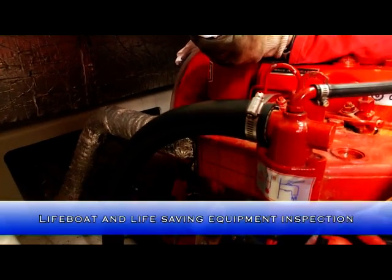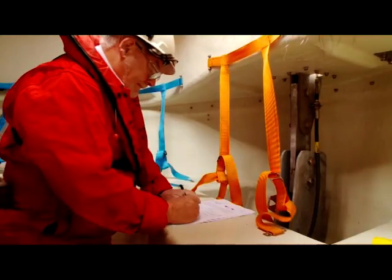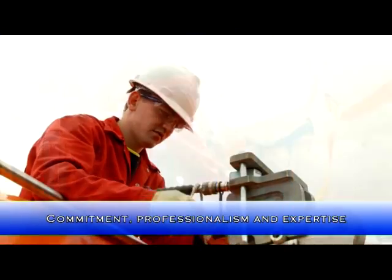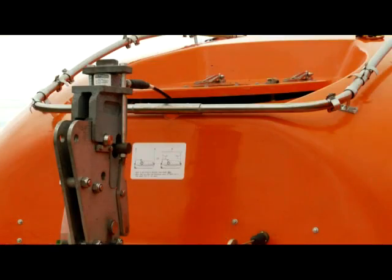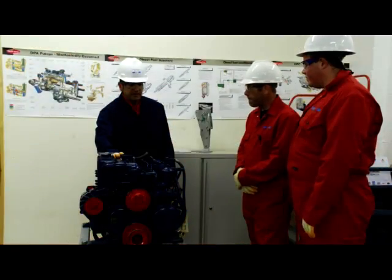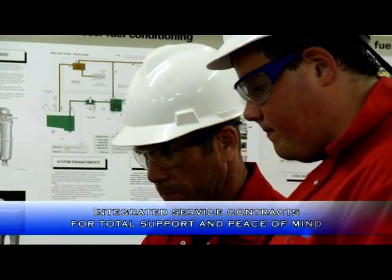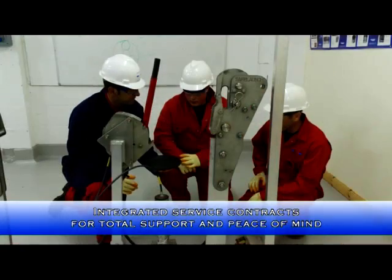Survival equipment must undergo periodic maintenance as a statutory requirement. Every critical component should perform without fault first time because there can be no compromise when it comes to saving lives. Our inspectors' level of commitment, professionalism and expertise leaves no doubt as to the level of integrity of all your life-saving appliances. We provide integrated service contracts for total support and peace of mind for your operation.